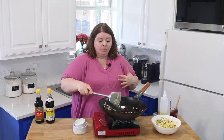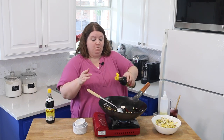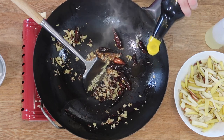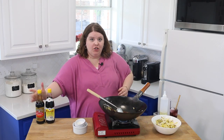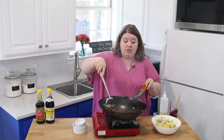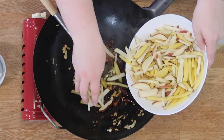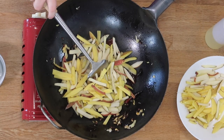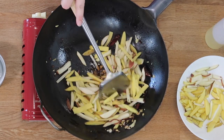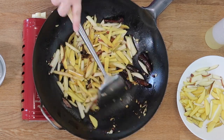We've got our ginger and all that good stuff going. Let's throw some soy sauce in. This is just a regular Chinese soy sauce, and now we're going to dump some potatoes in. I may have done too many, so I'm not going to use them all. I'm going to toss these in and incorporate everything together.